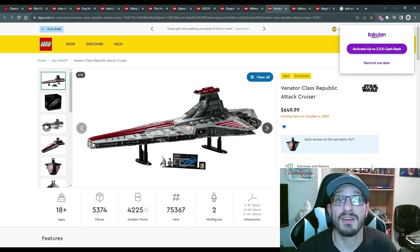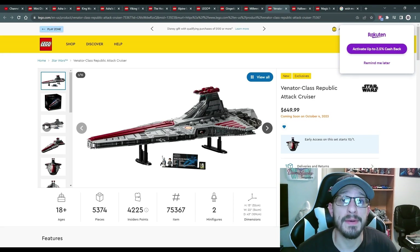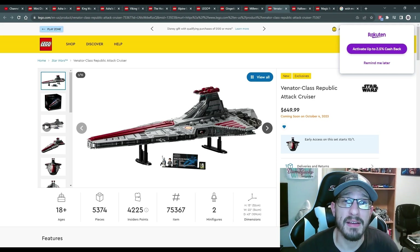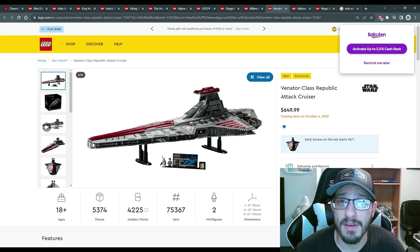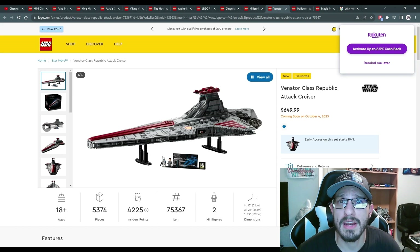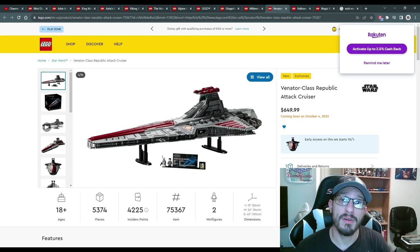Last but certainly not least is the Venator Class Republic Attack Cruiser — this is on my bucket list and I'll pray I can afford it someday. It's an absolute monstrosity in the best way; I love every detail. It's one of my favorite ships in all of Star Wars. This set is $650 for 5,300 pieces — the big UCS set for Star Wars this year. I love everything about it and I hope you do too.